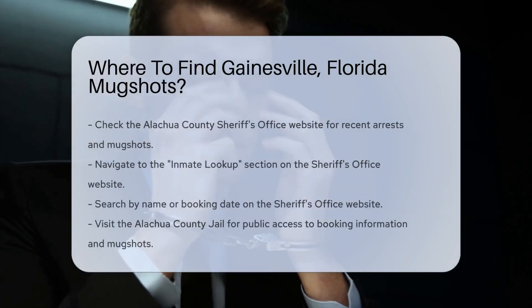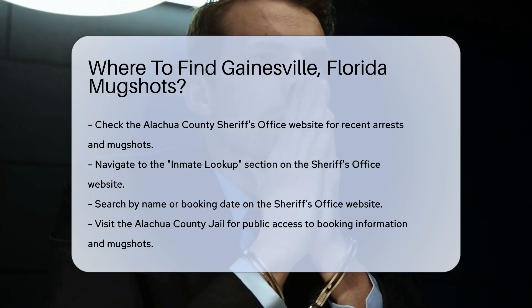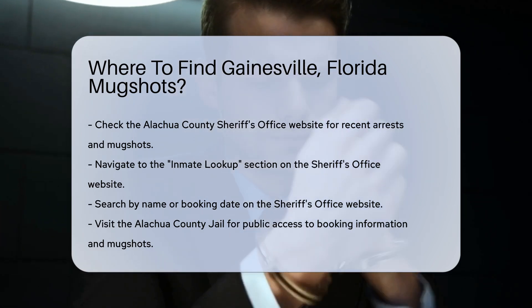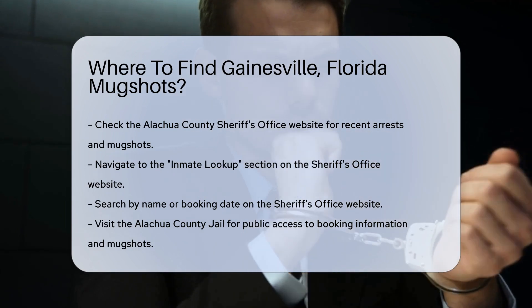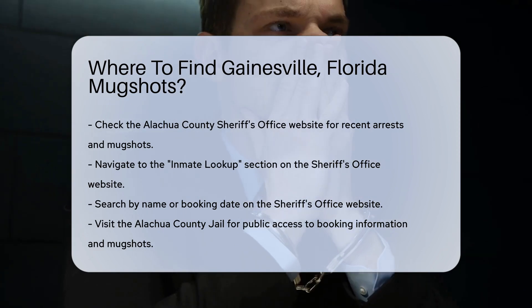If you're looking for Gainesville, Florida mugshots, you can start by checking the Alachua County Sheriff's Office website. They maintain a database of recent arrests and mugshots. Simply visit their website and navigate to the inmate lookup section, where you can search by name or booking date.